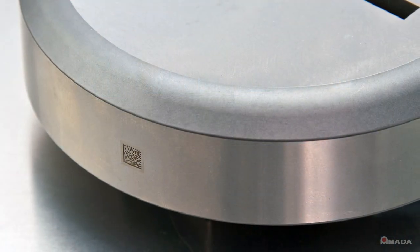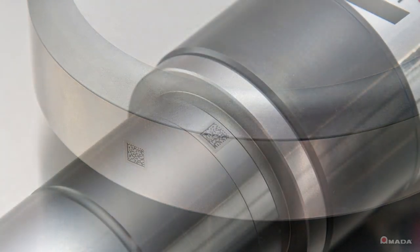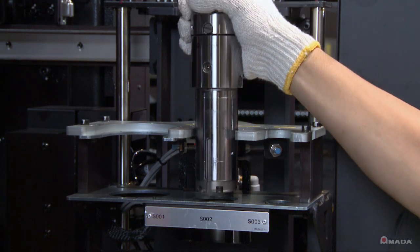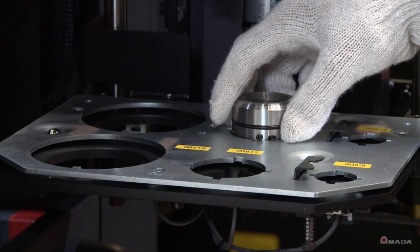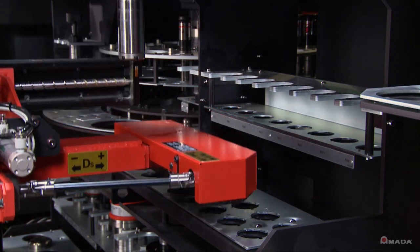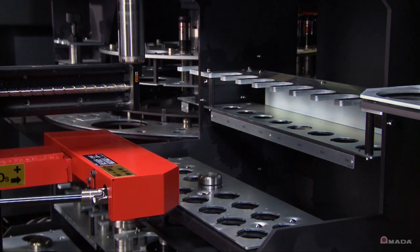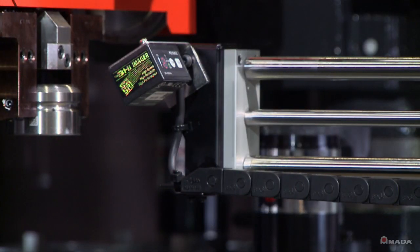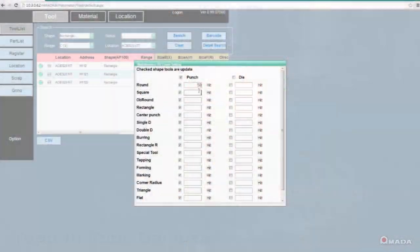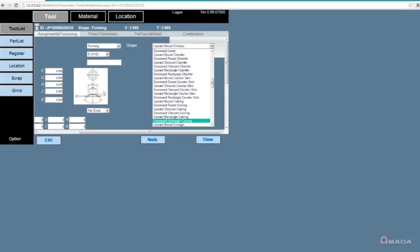Its functions help boost productivity by managing tooling based on their unique laser etched ID. When a tool is initially loaded into the storage unit, it gets scanned and stored so that it can be ready the next time it needs to be used. The ID allows for the tracking of each tool's hit count, how much it's been sharpened, and remaining life. All of this information is stored electronically and can be viewed on a web-based server.